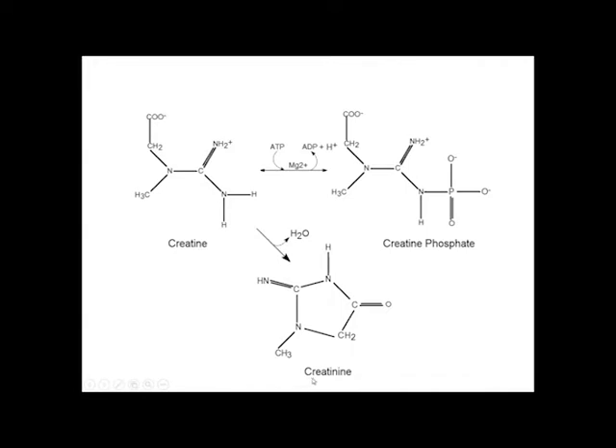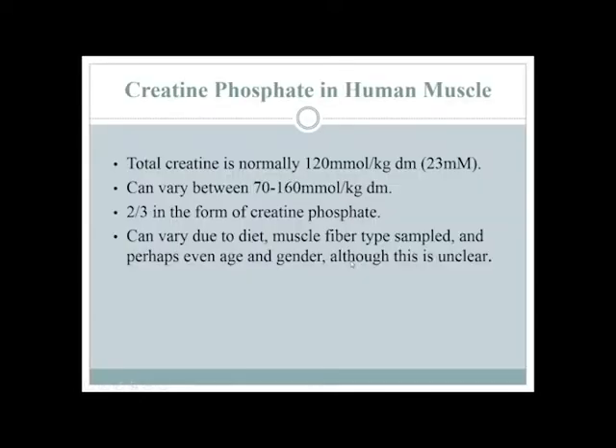Creatinine is an interesting marker — if you ever do any urine tests, you'll see a creatinine measure being done. So that's as simple as it is, not too much scary about it. Because creatine is an energy-storing compound inside muscle, we want to know how much we have and can we manipulate that?